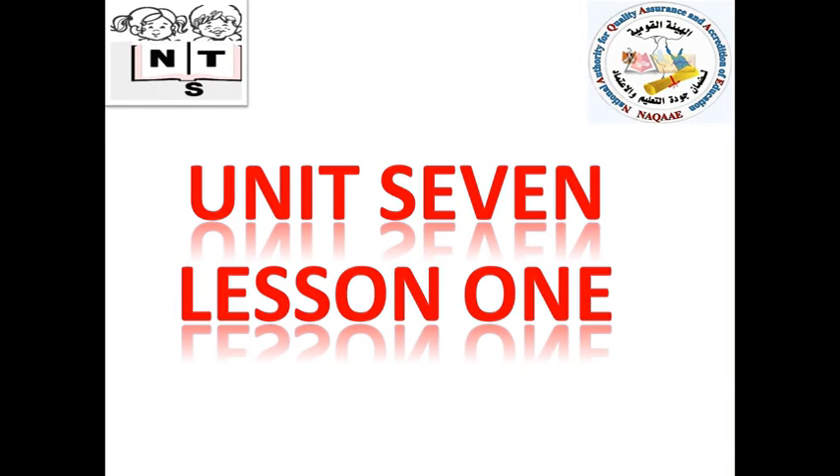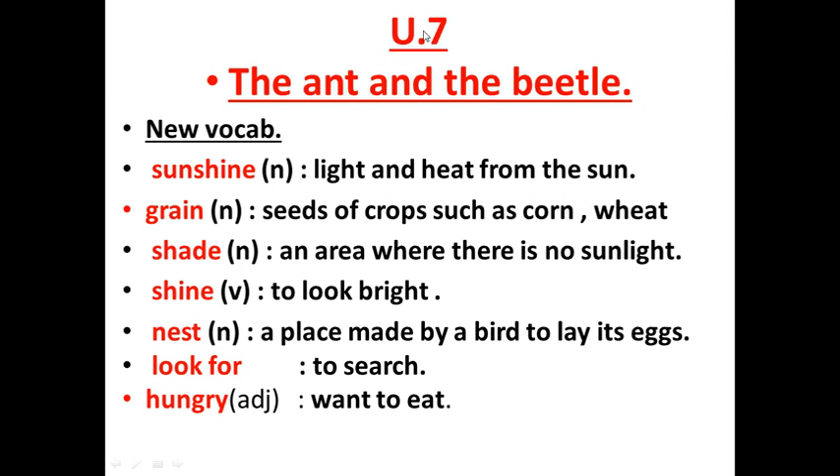Hey girls, how are you today? We will start a video on Macmillan Unit 7. Let's start with the new words. Please listen carefully and repeat after me. The title of this unit is 'The Ant and the Beetle.' New vocabulary.